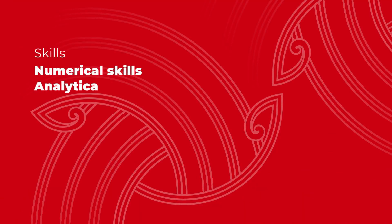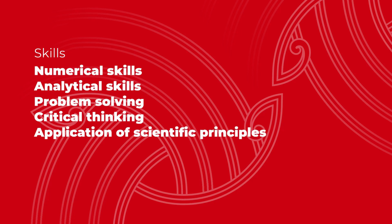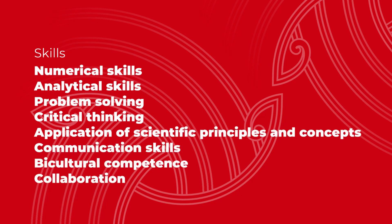Studying science at UC will give you a broad range of skills that you can use in any situation, like numerical and analytical skills, problem solving, critical thinking, application of scientific principles and concepts, communication skills, cultural competence, collaboration and teamwork.